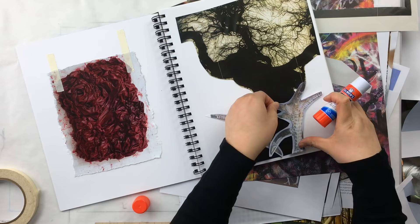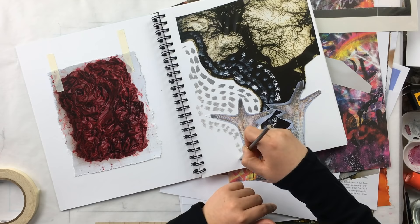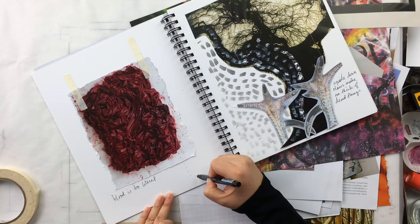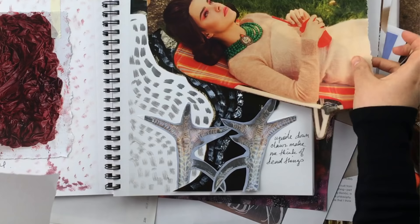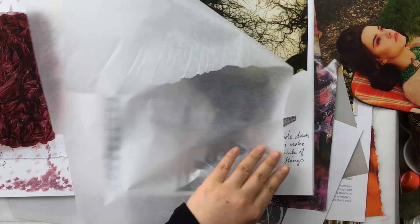Feel free to draw things and paint things right on top of your images. It is totally okay if the first things that you paint and draw are not awesome. At this stage, the only really bad thing you could do is to not explore, not play around, and not let your brain flow and come up with interesting overlaps. Sometimes I like to take a bit of tracing paper and pull elements that I really want to explore further.